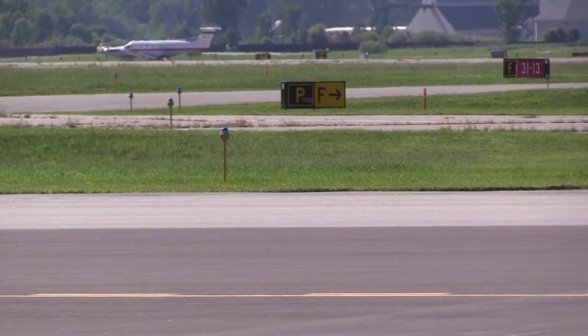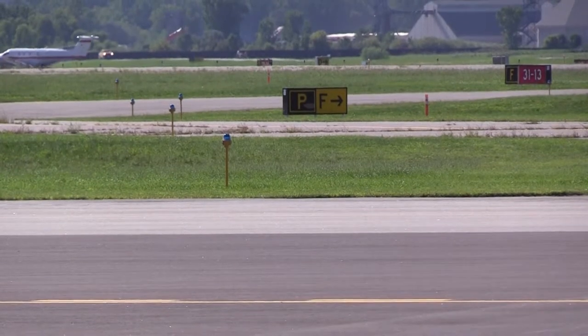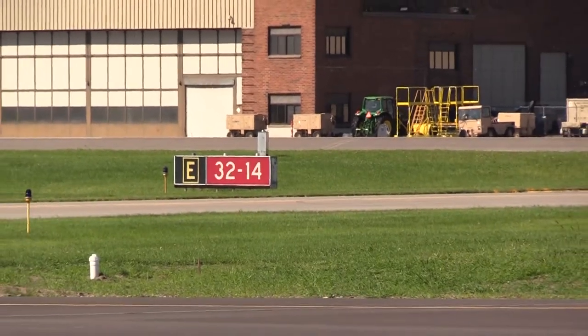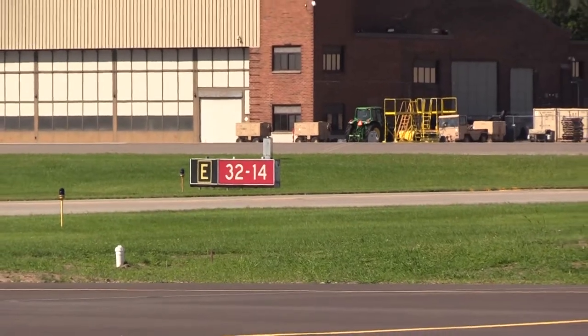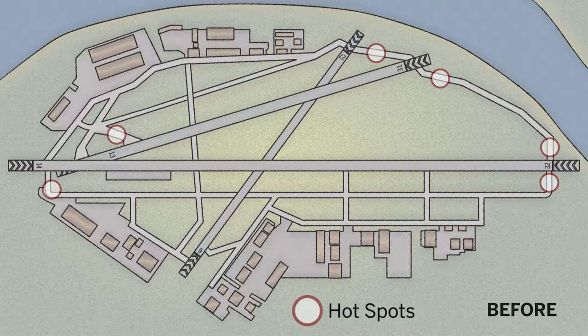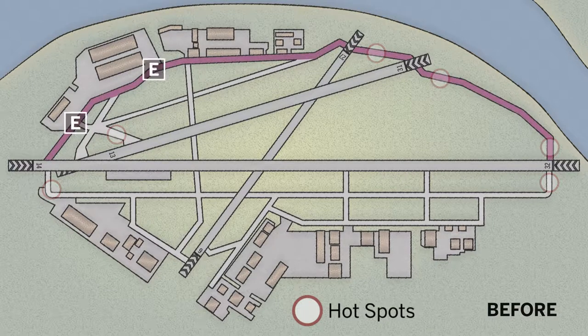With the two runways, 14/32 is our primary or heavy lifter, so having 14/32 down for any given length of time is very detrimental to the business here at the airport. So in the project we built in a displaced threshold, which allowed us to keep the airfield operational and still handle the heavy use it has.